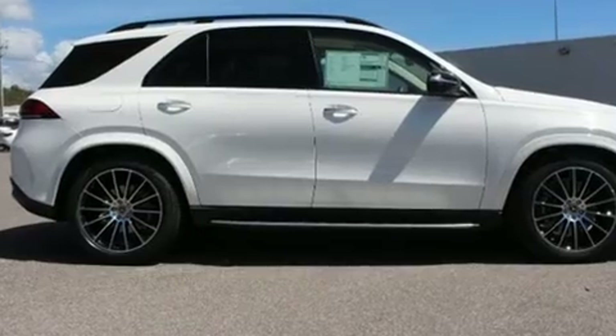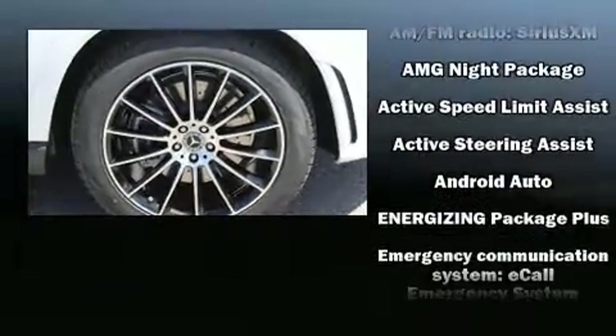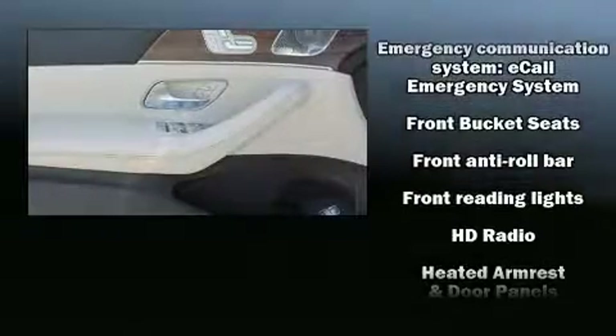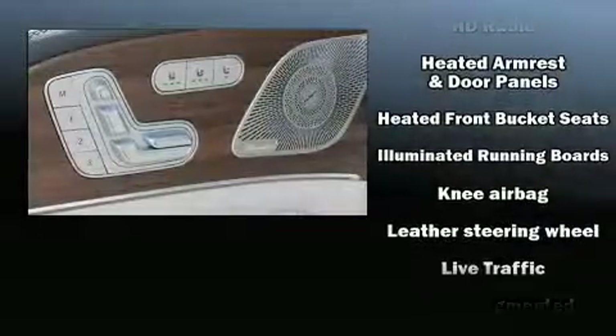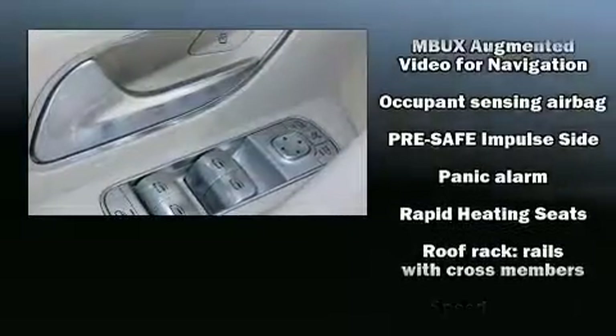Mercedes-Benz also prioritized safety and security by including dual front impact airbags with occupant sensing airbag, front side impact airbags, brake assist, anti-whiplash front head restraint, ignition disabling, an emergency communication system, and four-wheel disc brakes with ABS.